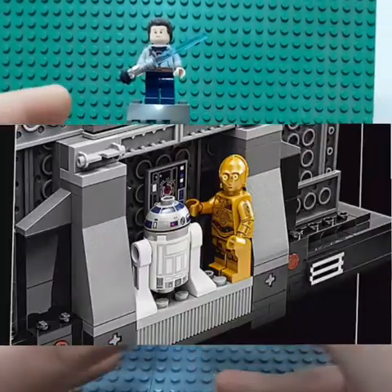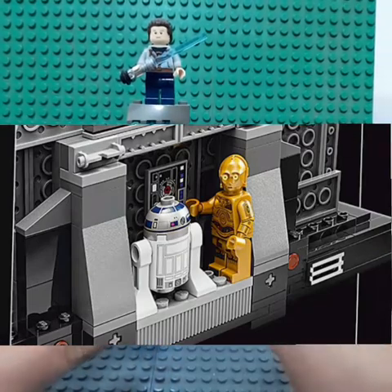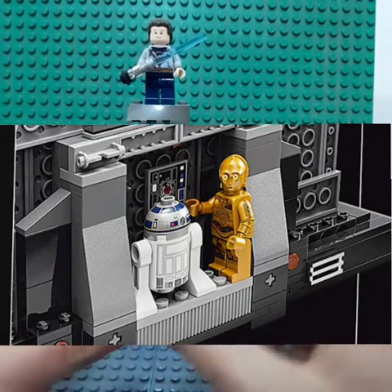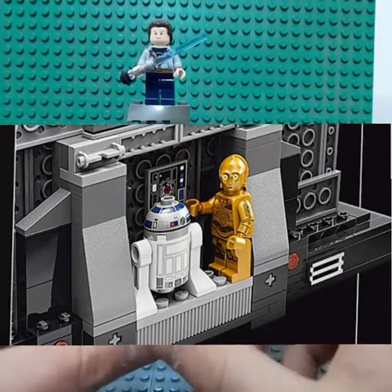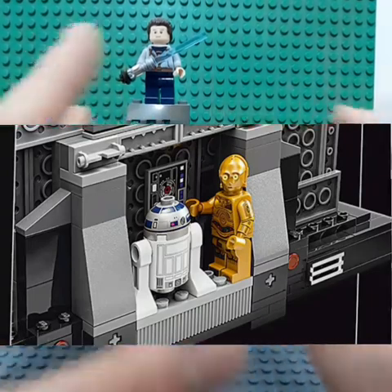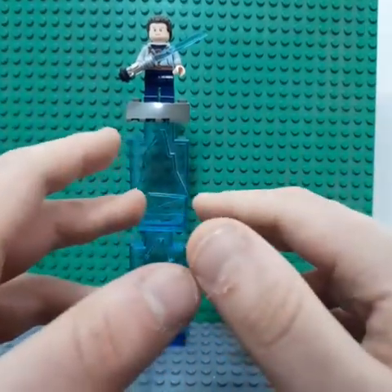At the back — which you don't really see when you're displaying it — they added a tiny bit of R2 and C-3PO, just doing their thing to try to get the heroes out of the trash compactor. It's a very nifty idea, but when you're displaying it you're not going to be able to see that, so that's a very challenging thing. But it's definitely awesome overall.